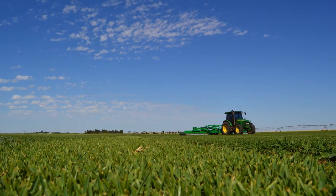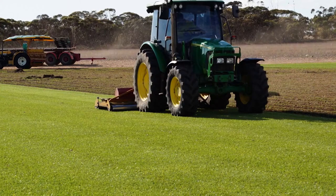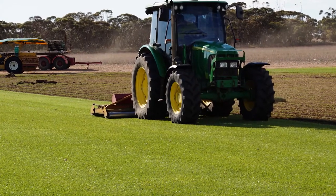As you can imagine, 40 hectares is a lot of lawn to maintain. We have 5 large mowers and they mow the lawn every 2 days.